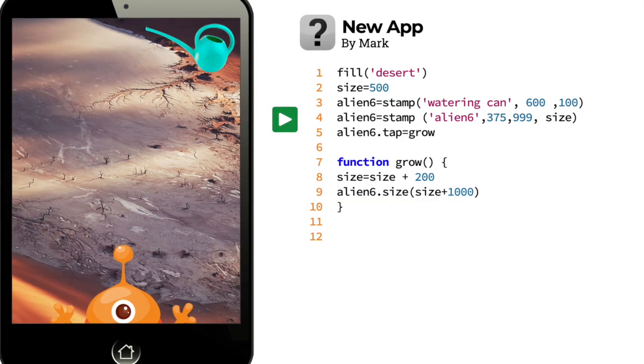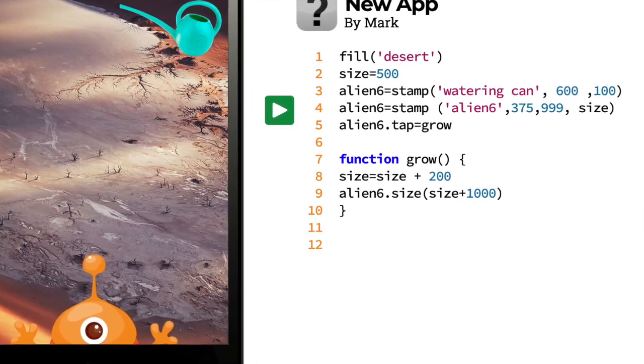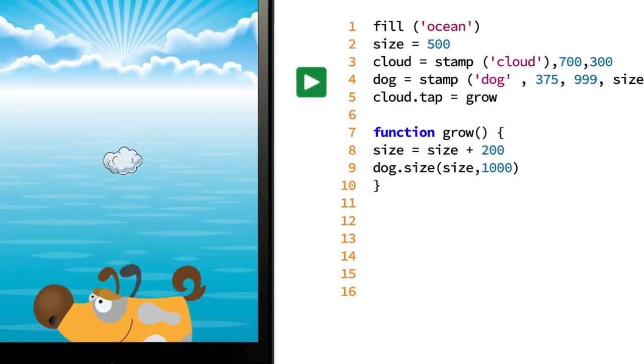They then choose an app to build from the selection of project materials and type the app details into the BitsBox website. The code can then be changed to make it their own.